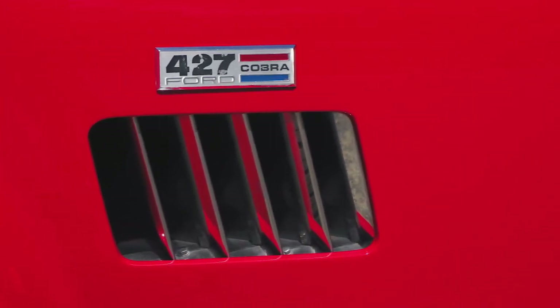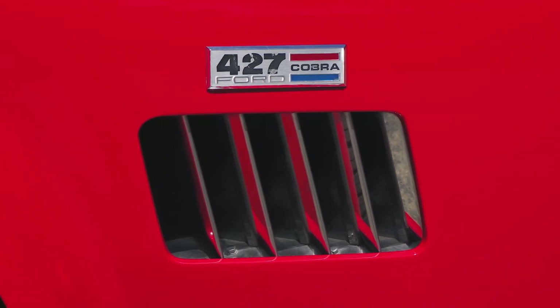This vehicle is really just a modernized version of the car that Carroll Shelby decided to build — taking a lightweight British sports car, putting a Ford V8 under the hood, and seeing what it does on a racetrack.